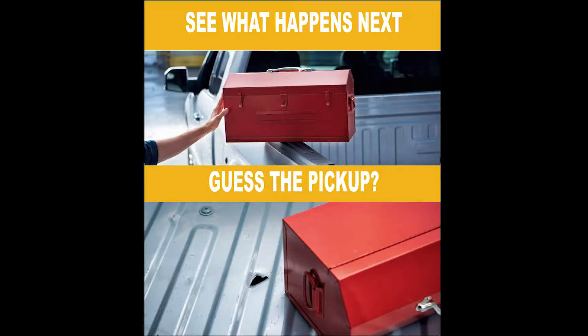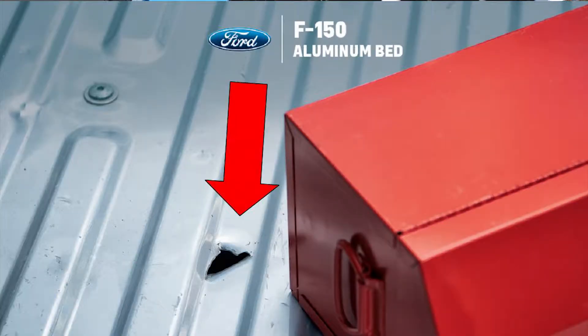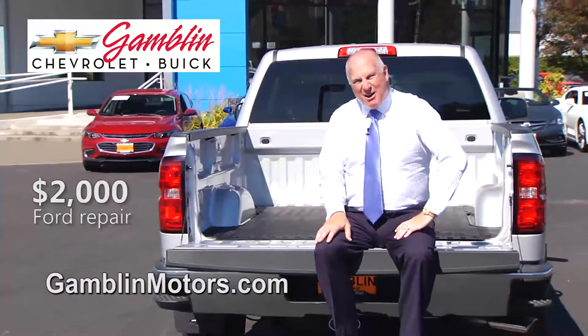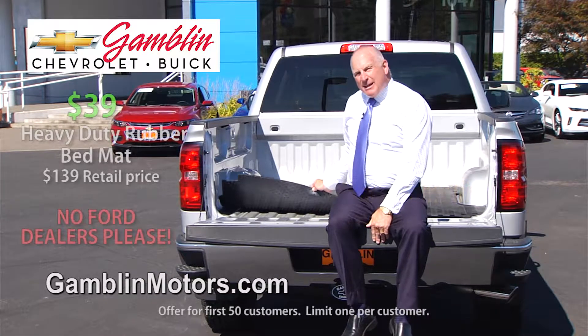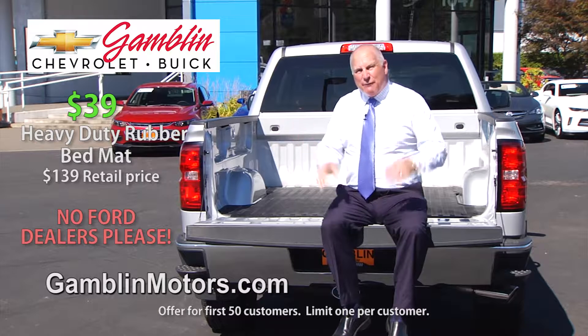Which brand of truck is this? If you drop a toolbox in a Ford bed and it costs you $2,000, that's just not right. I suggest maybe a rubber mat like this might help. I'll sell it to you for only $39.